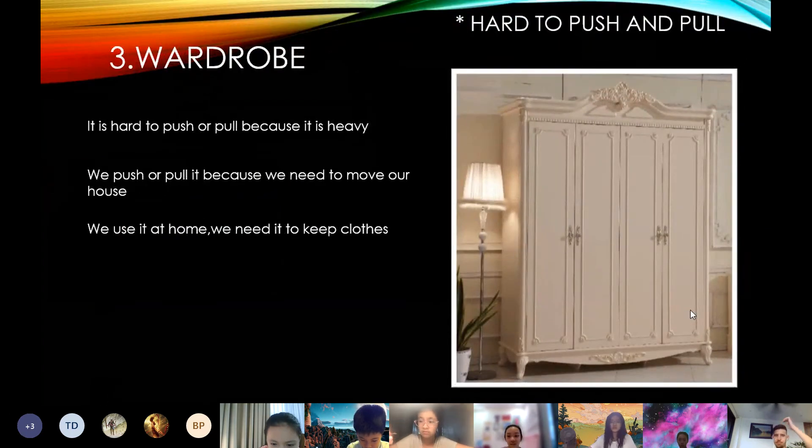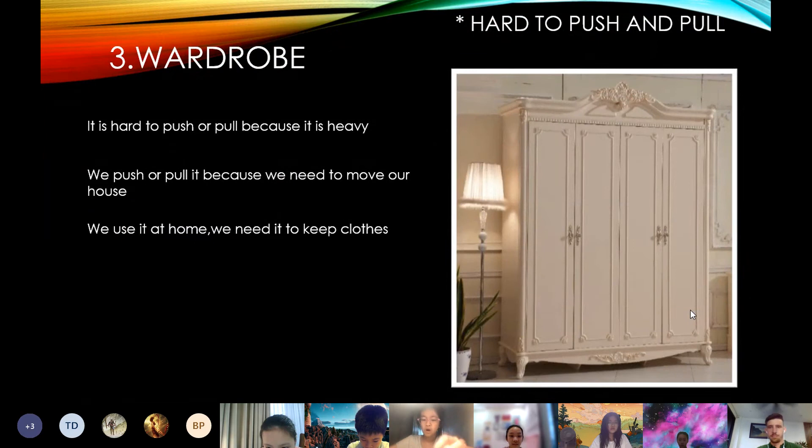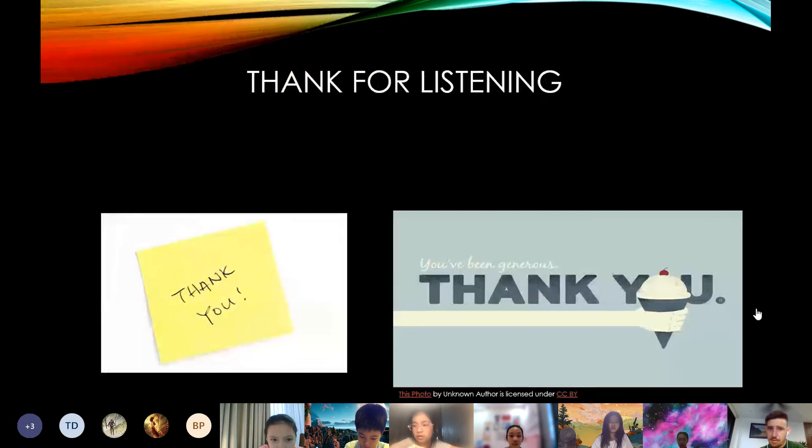The third one hard to push and pull. It's hard to push or pull because it's heavy. We push or pull it because we need to move it in our house. We use it at home. We need it to clean clothes.